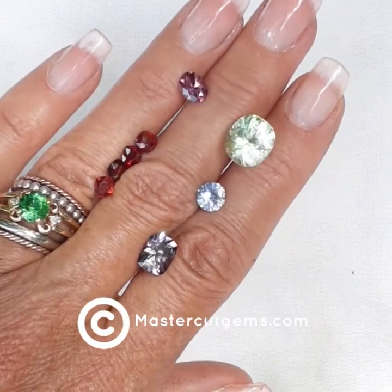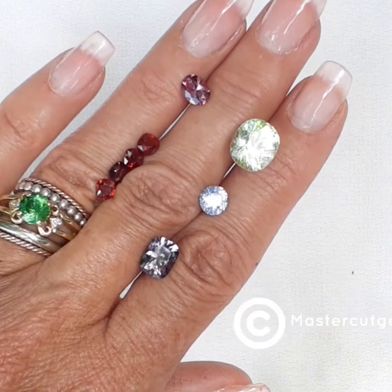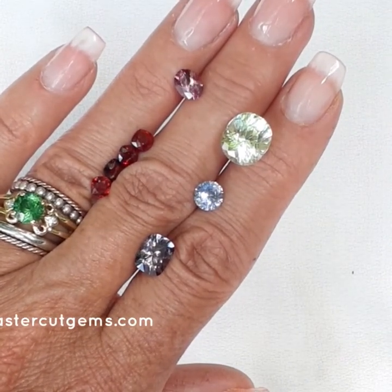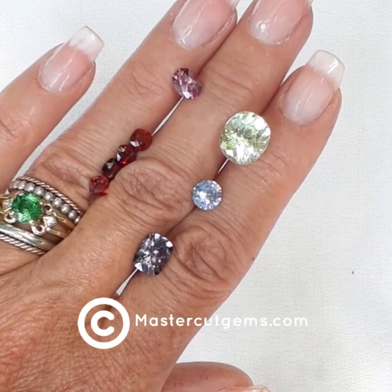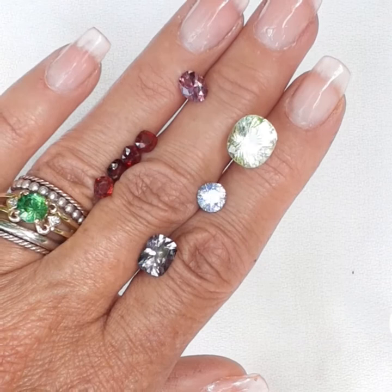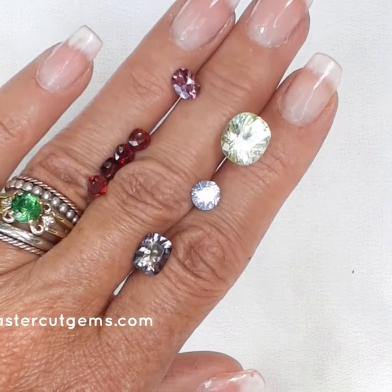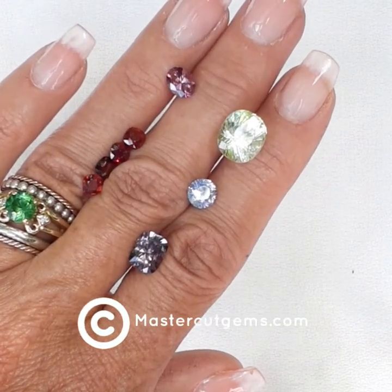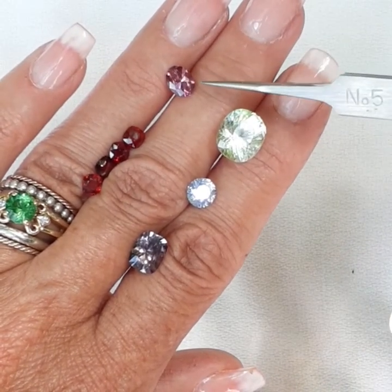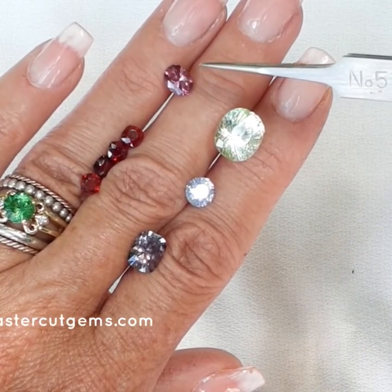Hi everybody, this is Rochelle with MasterCut Gems and today I am featuring another handful of color. Dana and I just loaded, or are in the process of loading, new gemstones on the website, and this is just a few of the items that are currently available. I'm going to start here with this lovely pink Tunduru Natural Spinel.